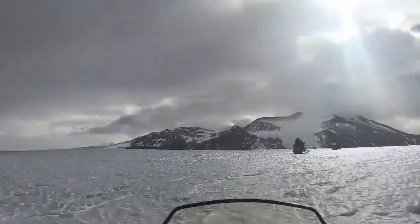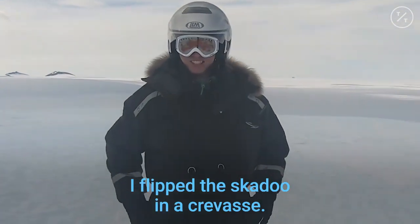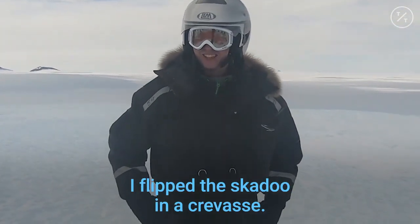So James, tell us what happened. I flipped the skidoo in the crevasse twice.